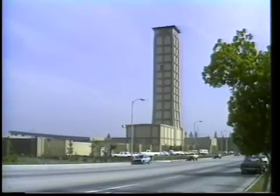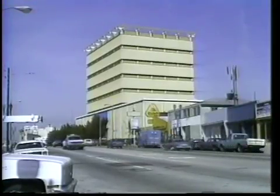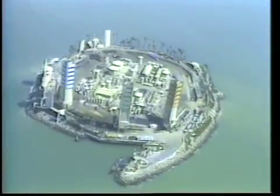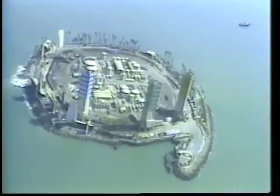About 26 wells will be drilled from this San Fernando Valley site. 77 wells have been drilled from inside this yellow building in Los Angeles. Derricks on this landscape drilling island in Long Beach Harbor have been mistaken for apartment buildings.